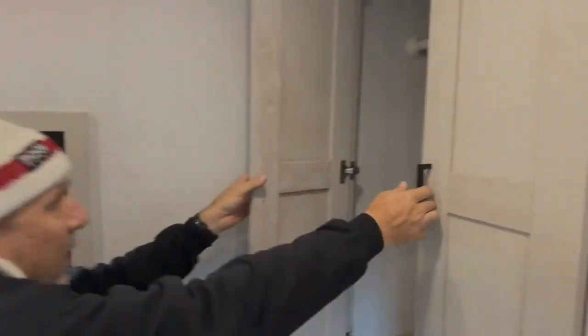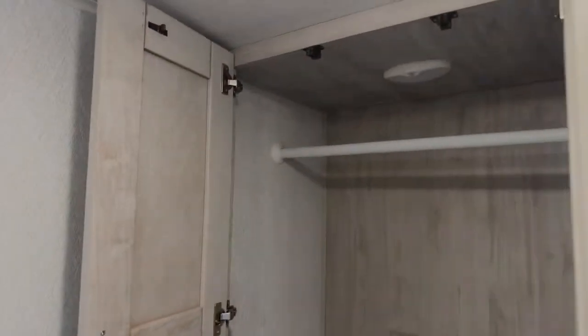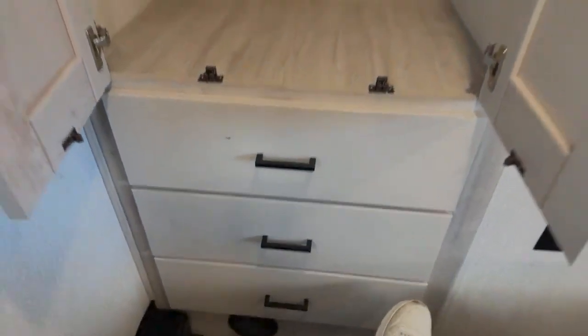Up front there's big cabinet storage. That's a shelf on one side and a shelf on the other side, because you have a huge wardrobe with hanging space right here. And then there are three drawers down there — really nice storage throughout.